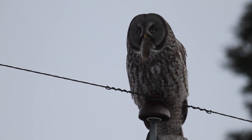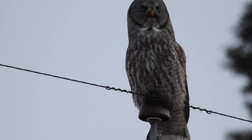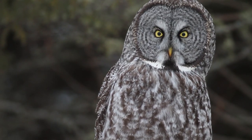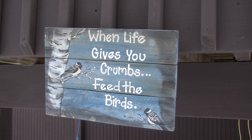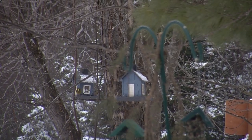97% of their diet is voles — red-backed voles, meadow voles. Occasionally they'll take shrews. They are big birds with little beaks, little talons. Their whole life is built around voles. Owls may be the main attraction, but other birds are popular with visitors to the bog.